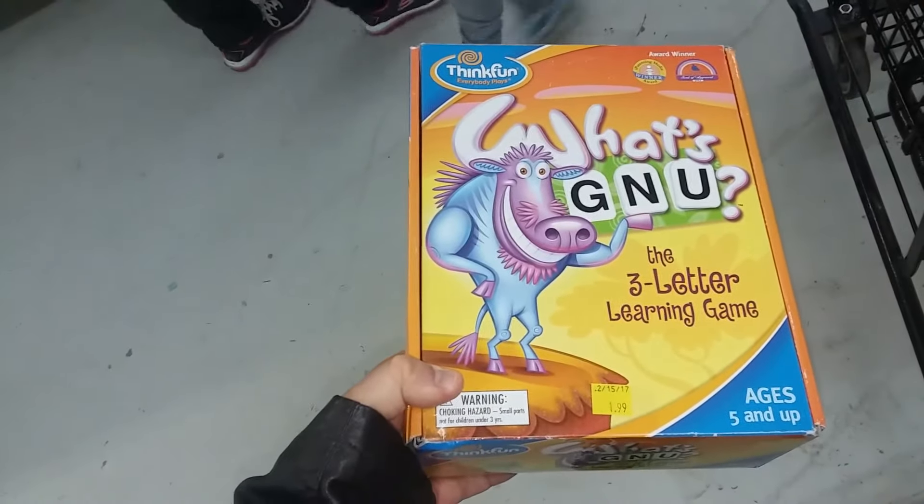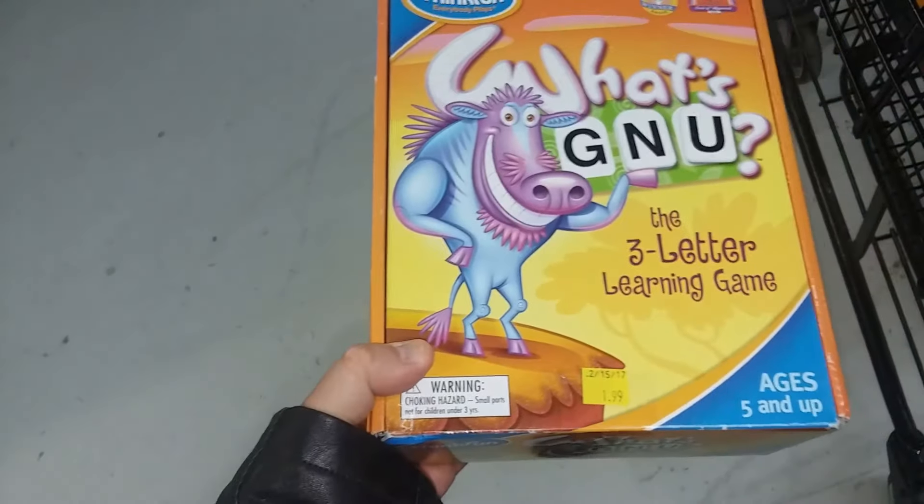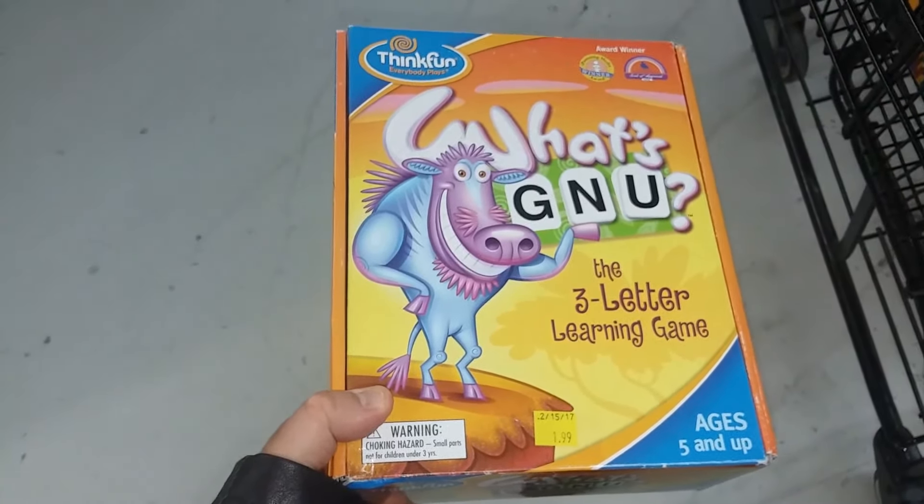Here's a game called What's New. That's pretty cute. Copies of this go for around $15 if they're complete. Unfortunately this copy is not complete so I'm going to leave this here.